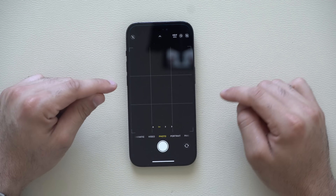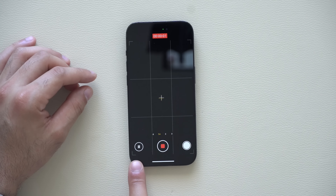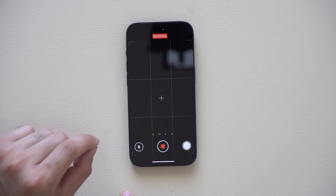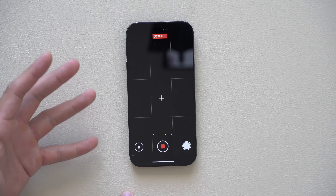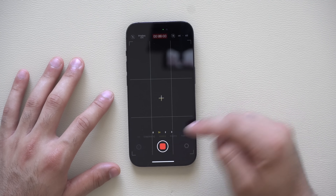Another cool thing in the camera app is when you switch to video mode and hit record — we now have a pause/resume icon to pause a recording without making a new clip. You can pause, and when the action is happening, simply tap record and it's one whole take instead of having multiple separate recording clips.